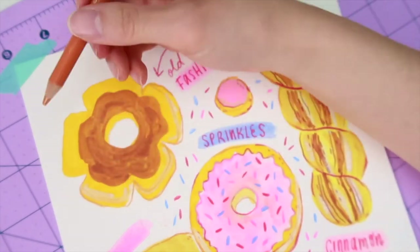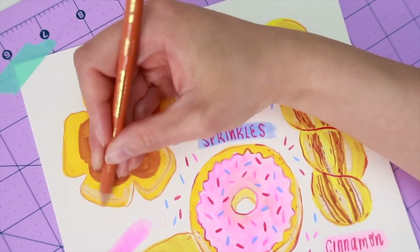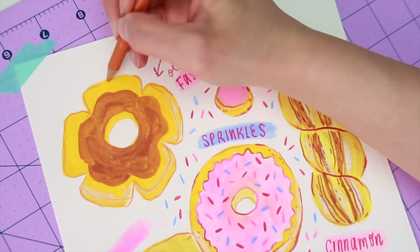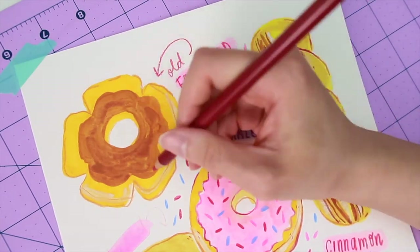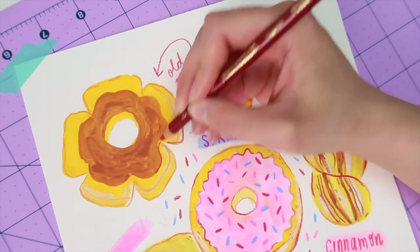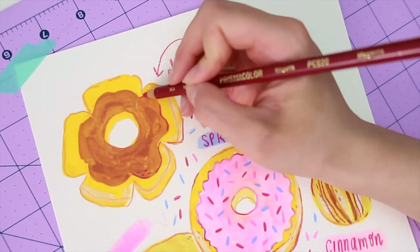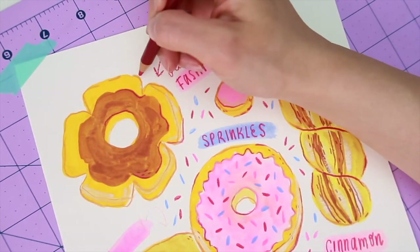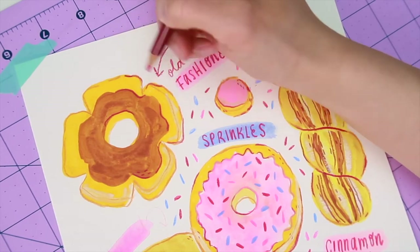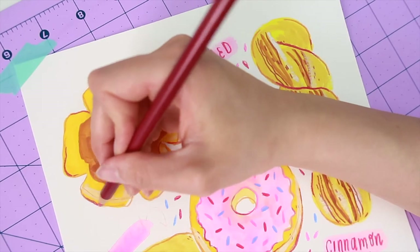I think most people will agree that the donut we know today is sort of this American creation — like hot dogs. I found it really interesting that it's super steeped in immigrant history. You think about the Dutch bringing over their little oily cakes, and then there's Adolph Levitt coming from Russia churning out all these donut machines.